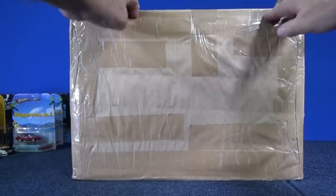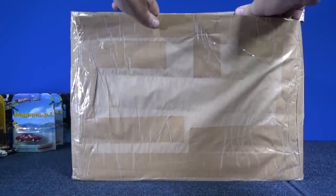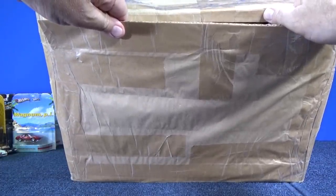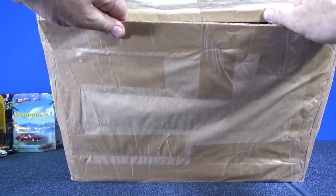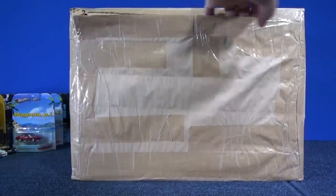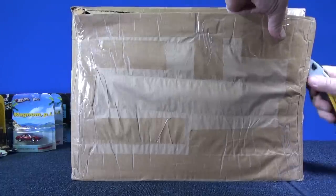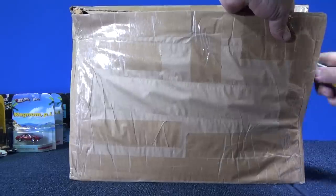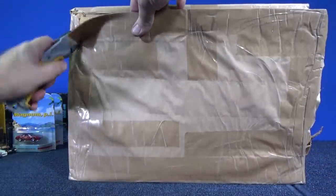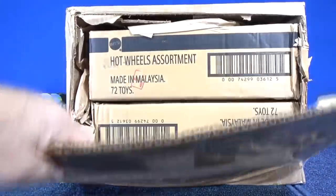Now this box right here — I bought this from somebody. Two cases of vintage Hot Wheels, and on top is my address. I'm looking at the ship date — it was August 14th of 2014. So this is over four years old. I trusted the seller. Hopefully they should be sealed cases — that's what they were supposed to be. There's two cases and I'm going to pick one to open.